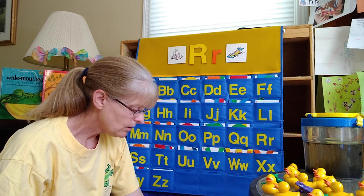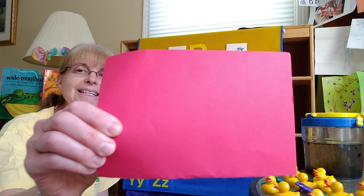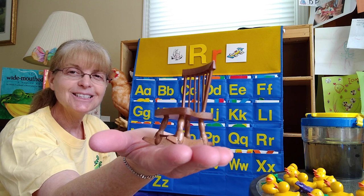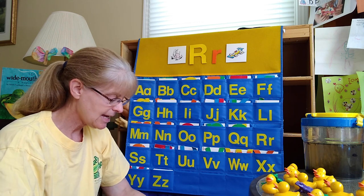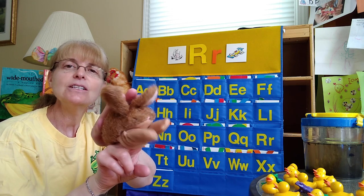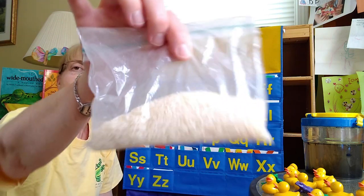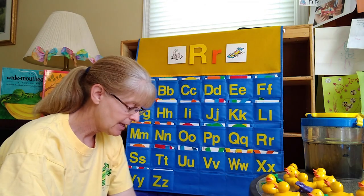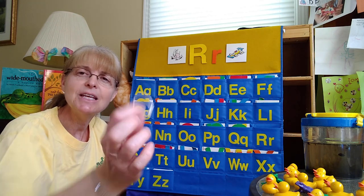So in our R bag today, I have a color. What color begins with the letter R? Red. Red begins with the letter R. And I also have a rocking chair — rocking chair begins with the letter R. And I have a rabbit. Hello, rabbit! He's a little rabbit. Rabbit begins with the letter R. And here's rice — I like to eat rice. Rice begins with the letter R. And a ring — some people wear rings on their fingers. Ring begins with the letter R.